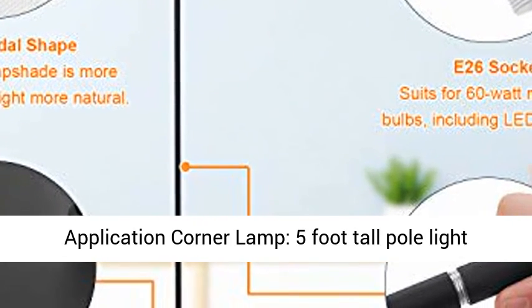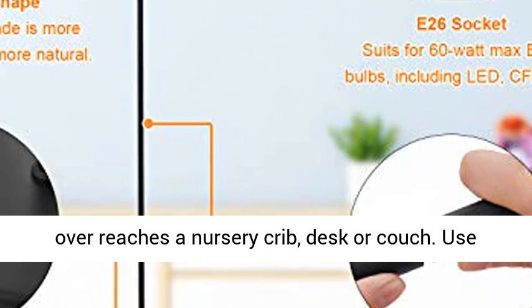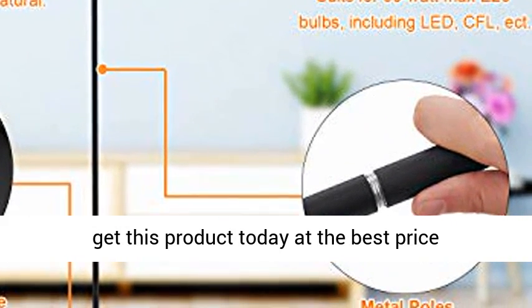White Application Corner Lamp. 5 foot tall light overreaches a nursery crib, desk, or couch. Click the link in the description to get this product today at the best price.